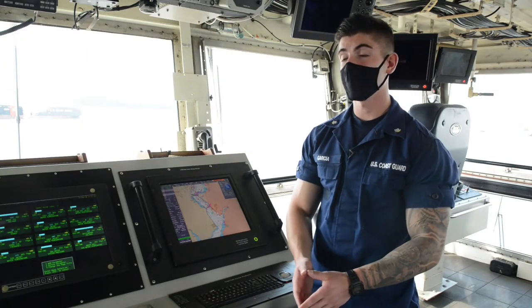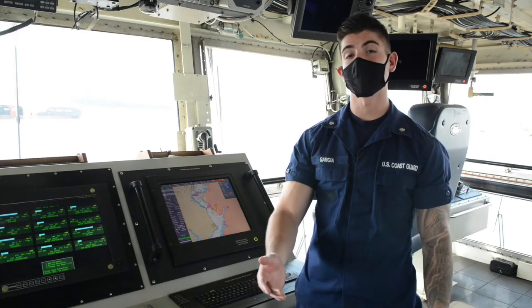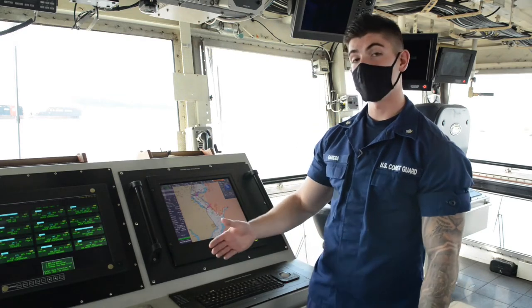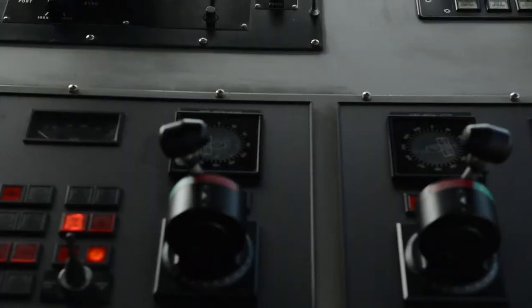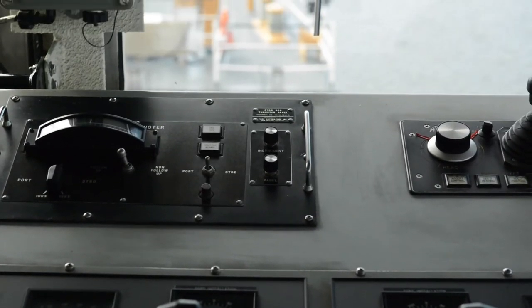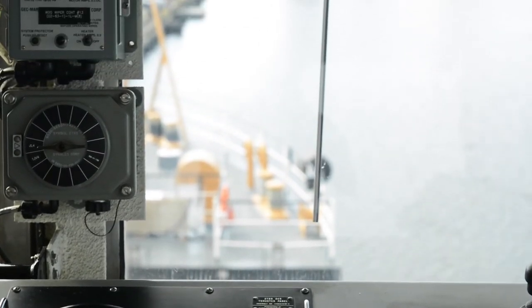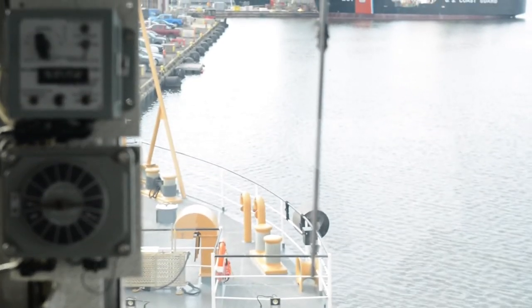So this right here is the bridge of the James Rankin. This is where the deck watch officer will be driving the boat, and we'll also have a qualified quartermaster of the watch up here navigating us. This is where we will drive on to buoys. The quartermaster of the watch, otherwise known as the Kumo, will start verifying the aid to make sure it's actually on station using different documents provided by local notice to mariners. The deck watch officer will drive close enough to the buoys so that the riggers on deck can actually start working the buoy.